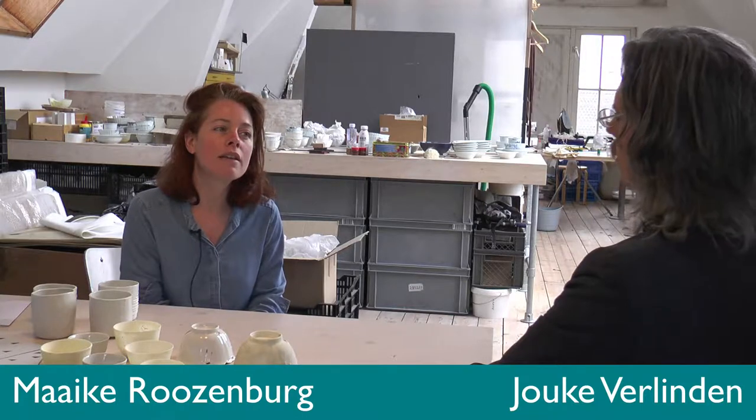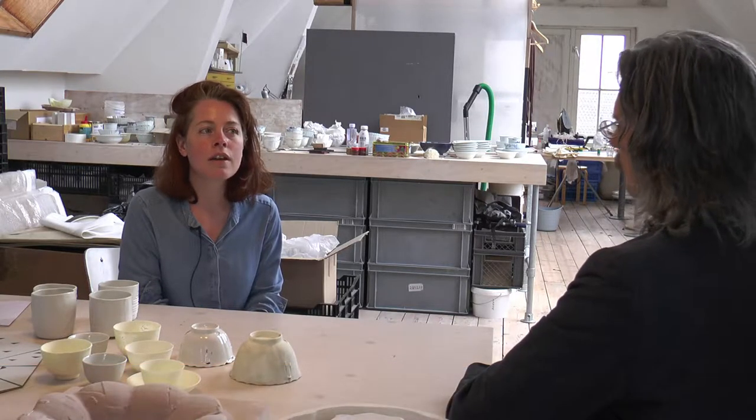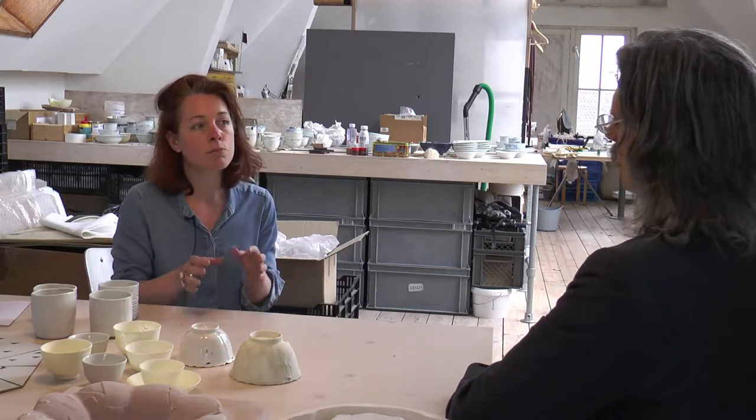My name is Maike Rosenberg. I have a design studio based in Amsterdam. I work on all kinds of different projects centered around the idea of combining heritage, design, and new technologies. For these projects I build teams with different parties — with museums, with archaeologists, with scientists, but also with the Technical University in Delft to explore the possibilities of new technologies for heritage.